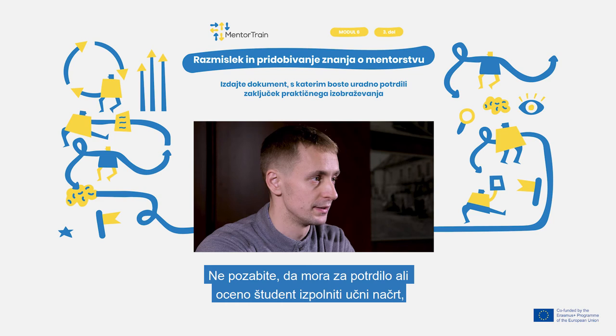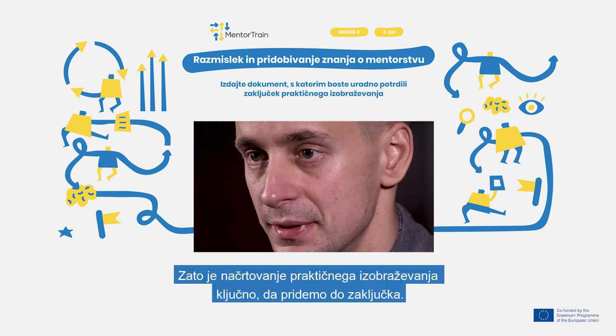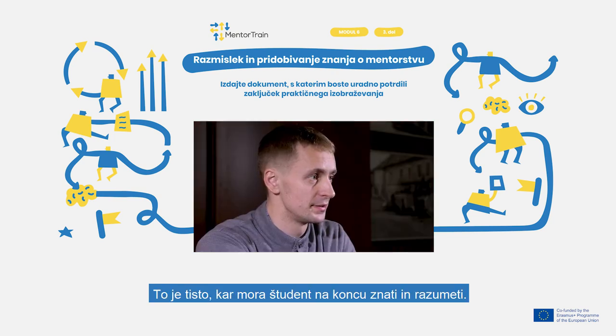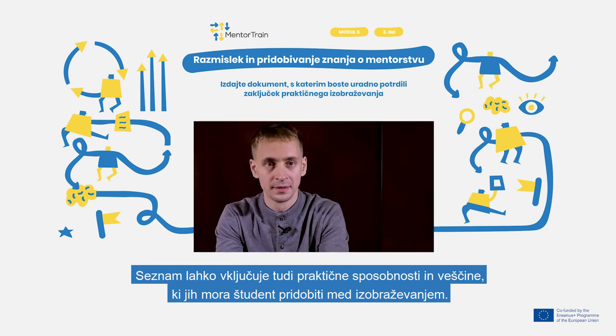Remember, to get a certificate or an assessment, the student must fulfil the syllabus that the school and the company are requiring. So planning the apprenticeship is a critical step to get to the end. Every subject has a detailed syllabus and a list of learning outcomes — the things that the student must know and understand. The list may also include practical skills that the student must acquire during the training.